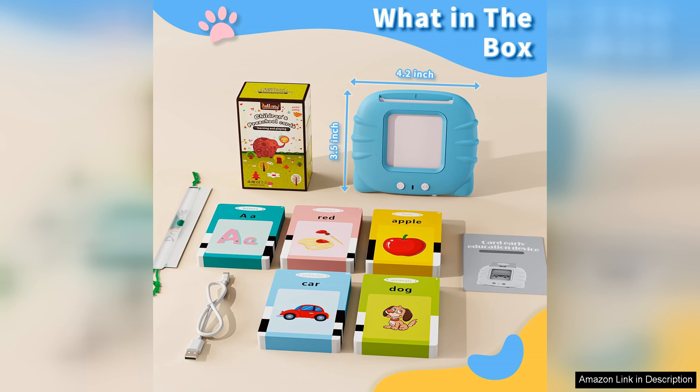Overall, the Toddler Toys Talking Flashcards are an excellent investment for parents looking to support their child's early learning journey. They're fun, educational, and encourage curiosity, making learning a delightful experience. I highly recommend these flashcards to anyone with toddlers eager to explore the world of words.